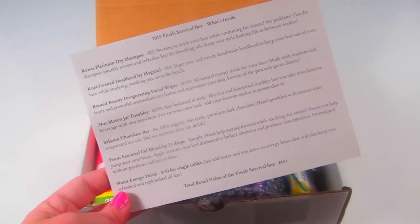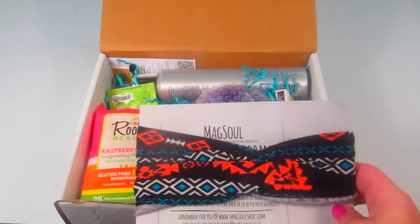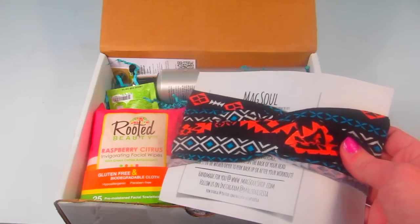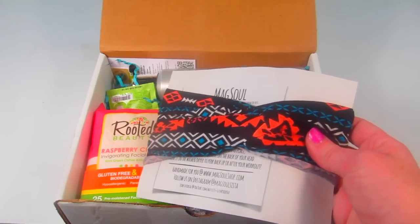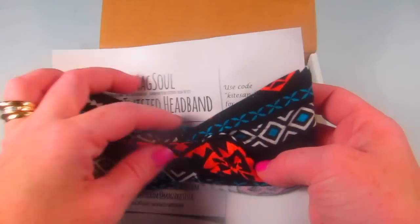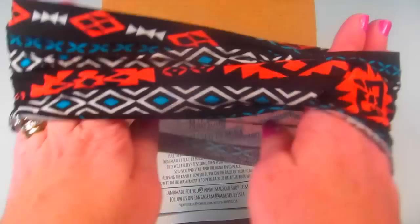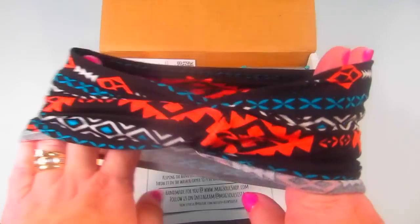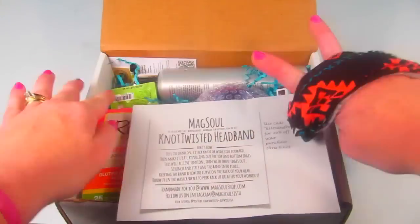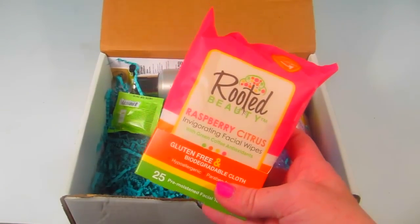The first item is a headband from MagSoul — a knotted twisted headband with a retail value of $10. It's designed to keep hair out of your face while studying and doing homework. It's really soft, nice and stretchy, so it can accommodate any size head. I like the pattern — really funky and cool.